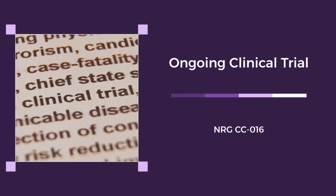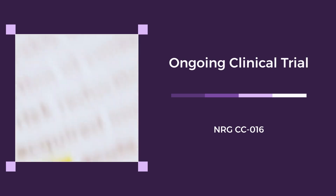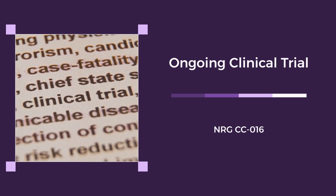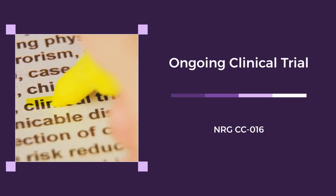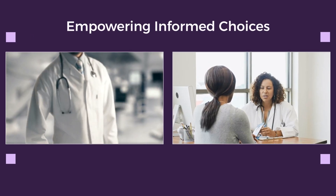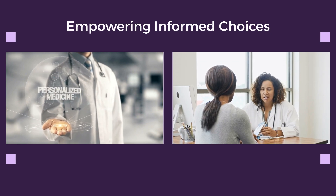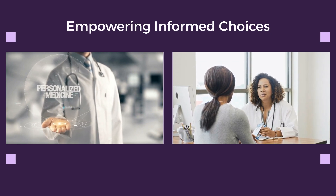The ongoing NRGCCO16 trial aims to further validate DCISIN-RT, strengthening its case for broader use in personalized breast cancer care. Dan Forch of Prelude Diagnostics says DCISIN-RT empowers patients and doctors to make informed, personalized decisions, putting the patient at the center of care.